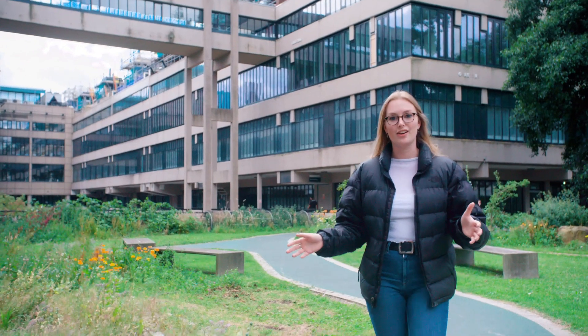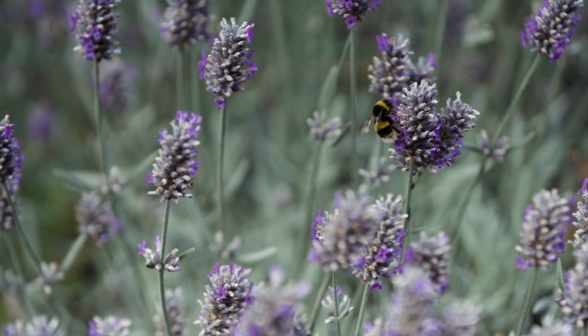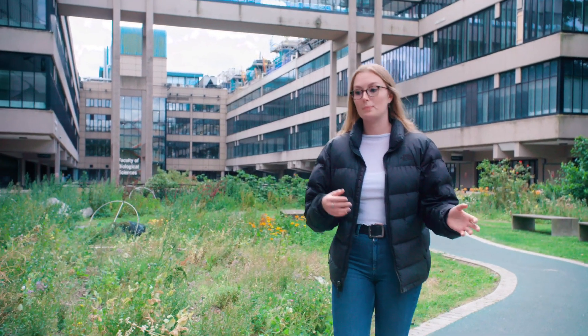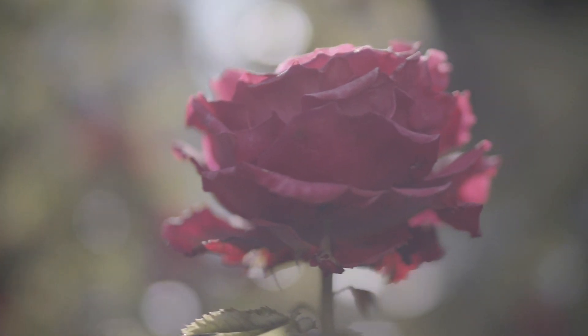So this is the sustainability garden. It's a really nice green space right at the heart of campus. It helps promote biodiversity, which is something that I really like. You can also volunteer to learn more about which plants you can eat and different types of gardening and permaculture. It's just something that's really great to get involved with.